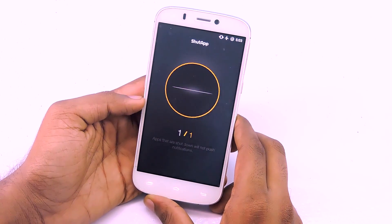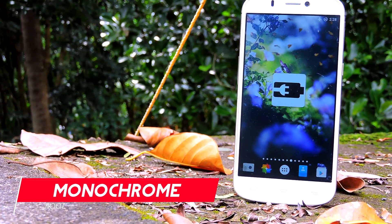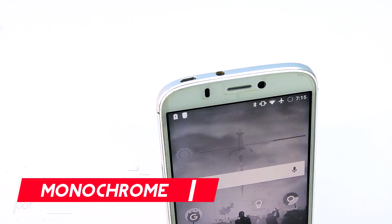If you don't like the magic ball widget, you can of course turn it off. Moving to the next one — it is called Monochrome. This app will turn your screen into black and white when your battery hits a low battery percentage, usually 50%.